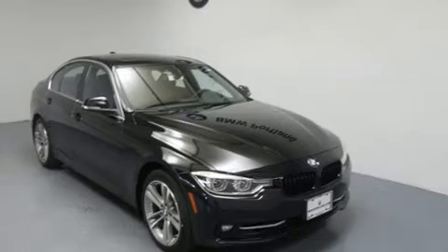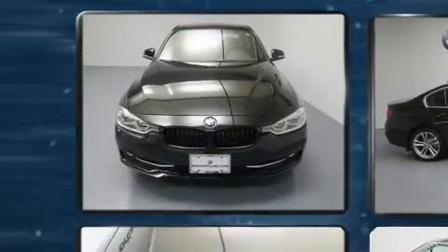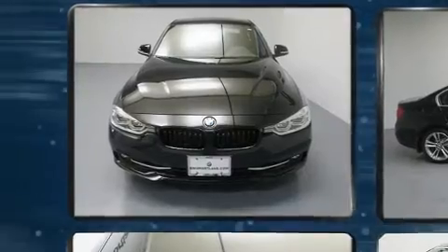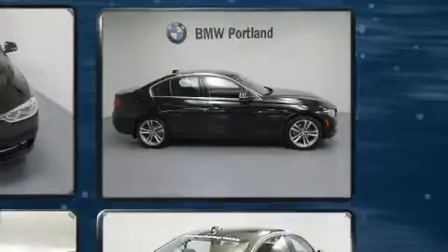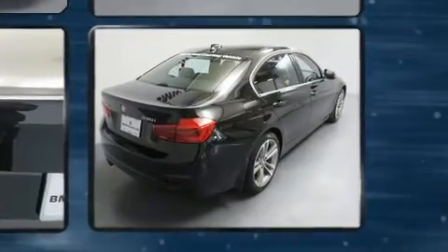Sensibility and practicality define the 2018 BMW 330i wagon. It features an automatic transmission, all-wheel drive, and a 2.0-liter four-cylinder engine. The engine breathes better thanks to a turbocharger, improving both performance and economy.